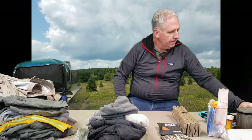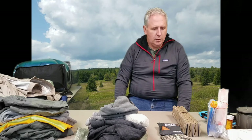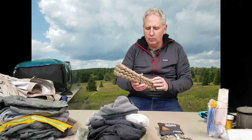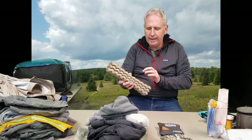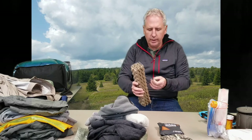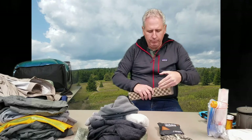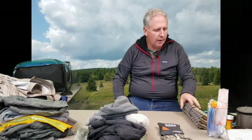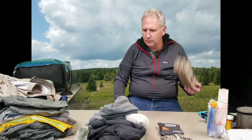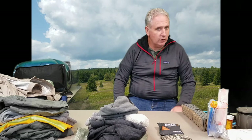I've got the Thermarest Z-Seat, which is a good pad to sit on the ground or rocks while traveling — so you don't have to sit on wet, cold ground. It's very comfortable, super light, and a really cheap, good piece of equipment.